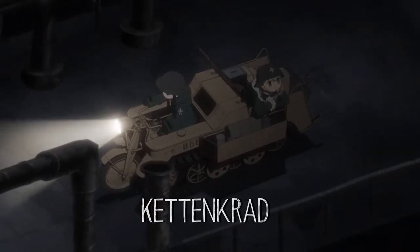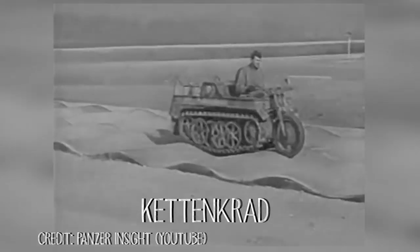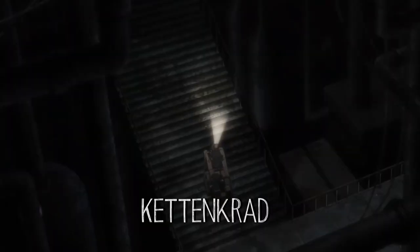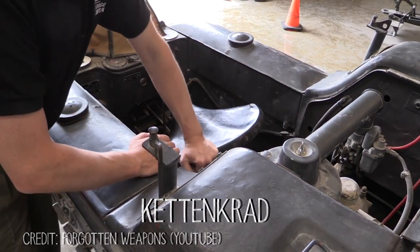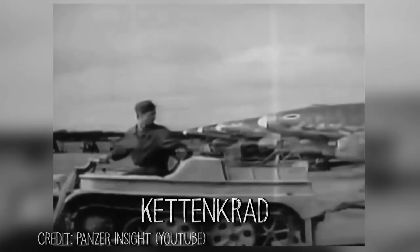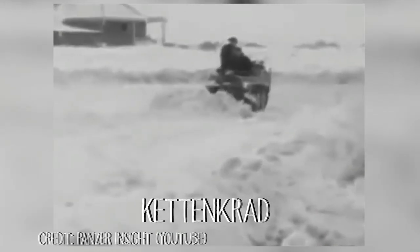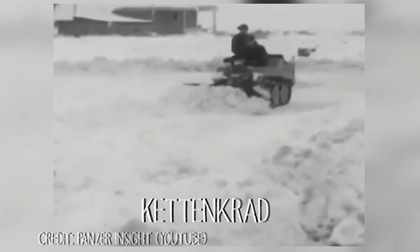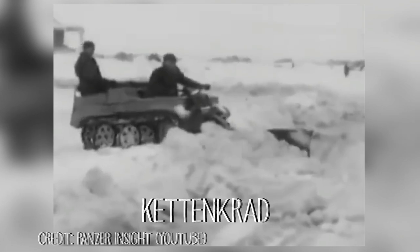We have our beloved half-track motorcycle, the Kettenkrad. The Kettenkrad had a top speed of 44 miles per hour. The vehicle also had two fuel tanks, one on each side of the driver. Believe it or not, the Kettenkrad is technically classified as a tractor, and after World War II that's exactly what they used it for — a lot of people ended up using Kettenkrads as tractors.